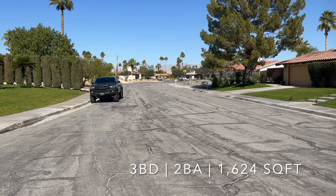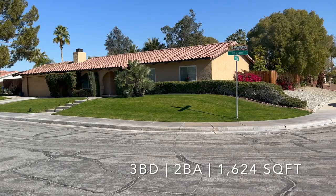This is a three-bedroom, two-bath, 1,624 square foot house. It's in Oasis del Sol and this is on the north end.